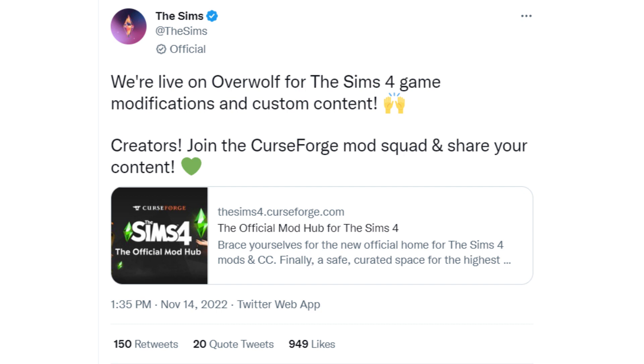Here is the first tweet that The Sims did: 'We're live on Overwolf for The Sims 4 game modifications and custom content. Creators, join the CurseForge mod squad and share your content.' CurseForge is the site where you get the mods, and Overwolf is who oversees the site. That's the distinction between the two from what I can tell.